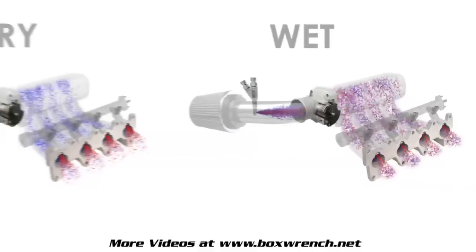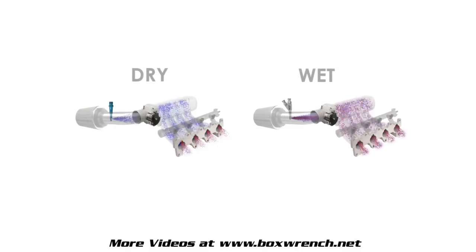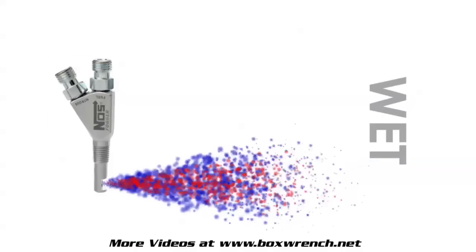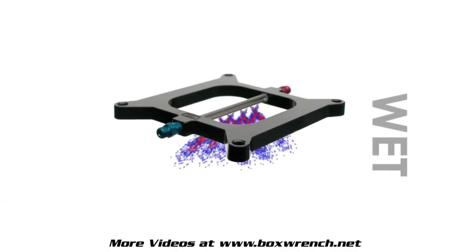Every NOS kit can be classified as either a dry system or a wet system. Across the entire NOS product line there are four main methods for introducing nitrous into your engine: single dry fogger, single wet fogger, multiple wet foggers, and wet plate systems.